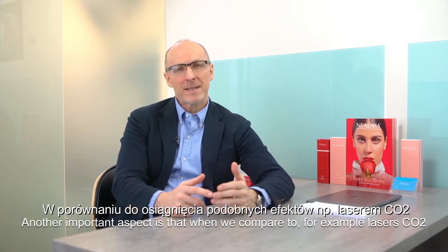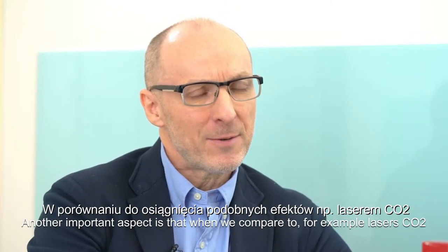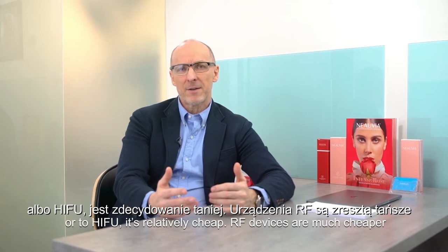Another important aspect is that when we compare to, for example, CO2 laser or HIFU, it is relatively cheap. The RF devices are much cheaper than CO2 lasers or HIFU devices.